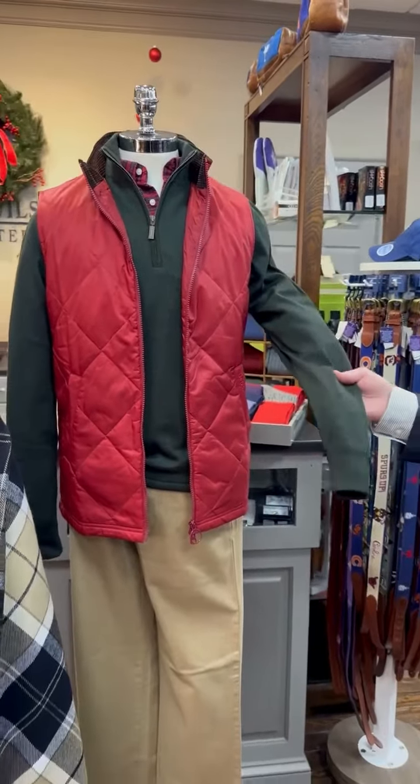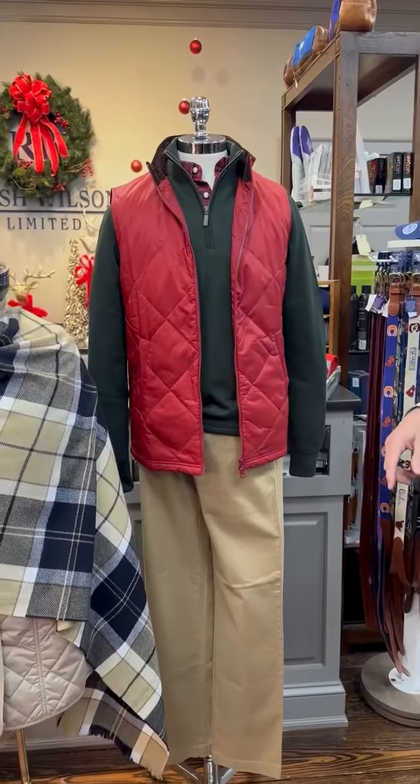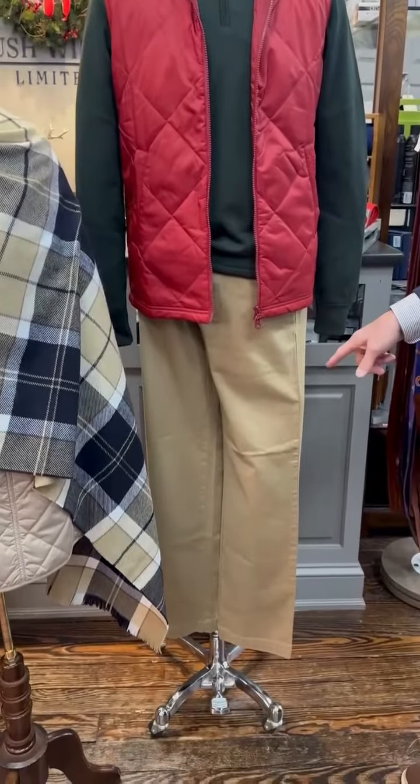It's lined so the wind won't go through. It's merino wool, and another flannel Barbour red check shirt with pin-built casual pants.